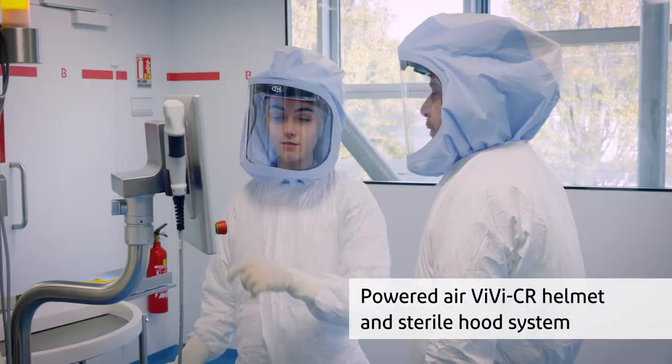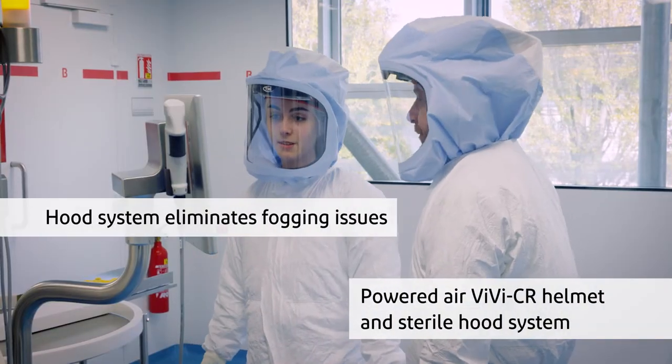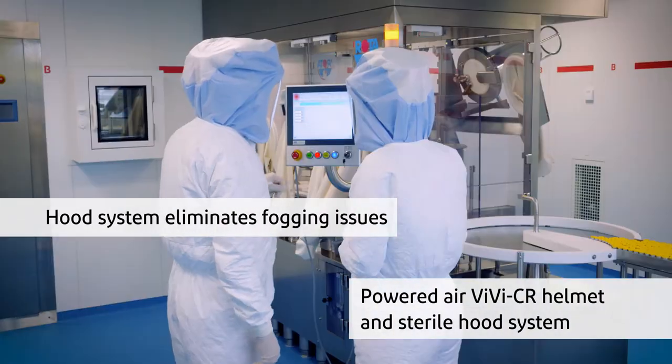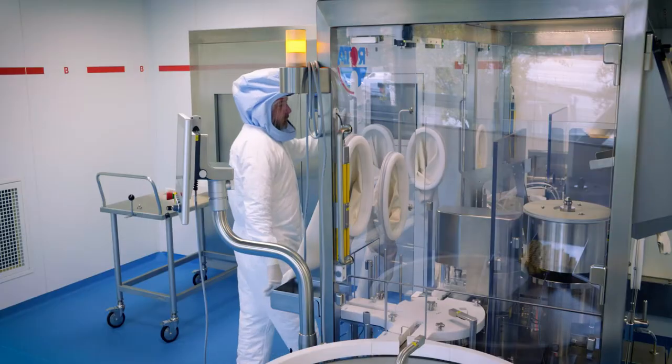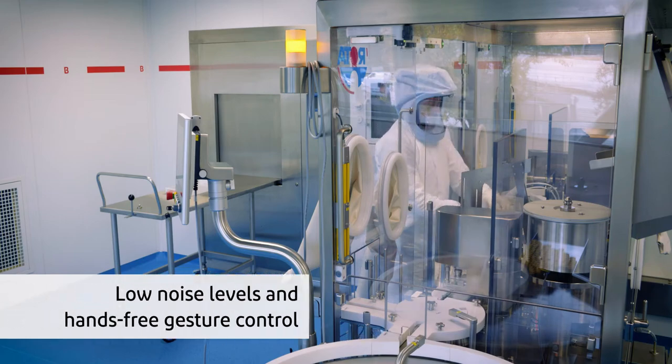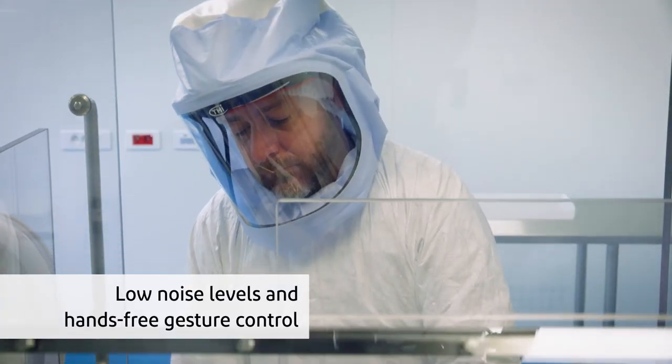The high air exchange rates in the VBCR system eliminate fogging and the fully enclosed head cover prevents gaps around the neck or face. It also features low noise levels and hands-free fan speed adjustment.